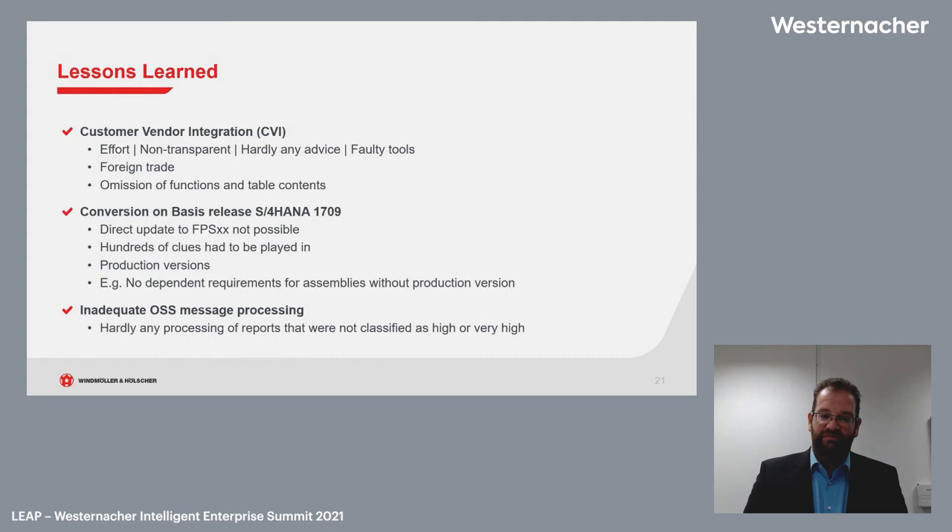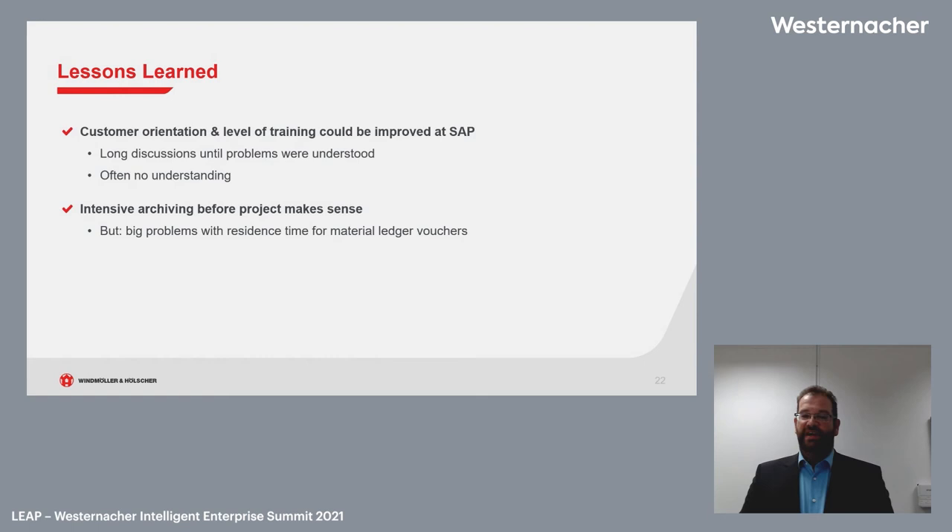We found a way to communicate with SAP and bring our system into focus, though it remained non-productive. When problems needed to be understood at the customer orientation and training level at SAP, we had long discussions and often felt we were not being understood — for example with our bill of materials issues and customer-vendor integration problems. This improved toward the end of the project as it became a learning process for both sides.